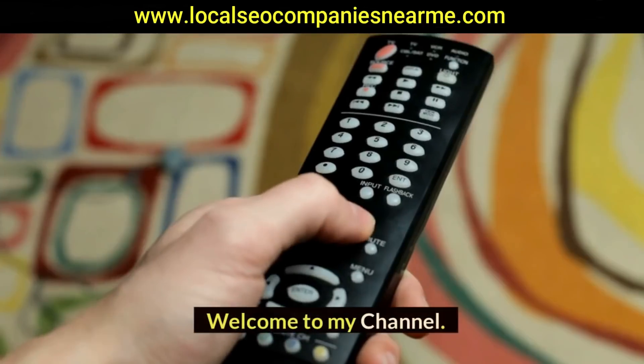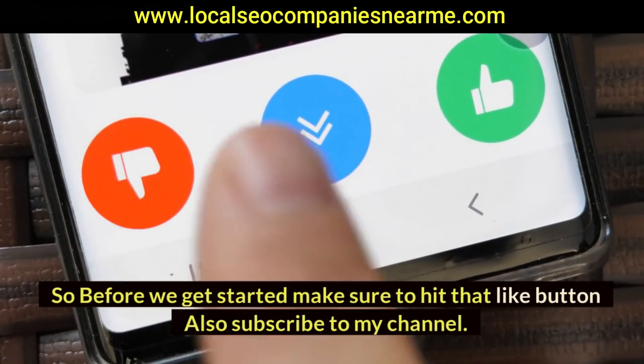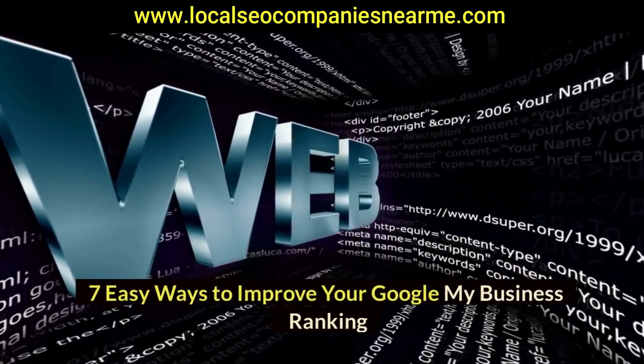Hi guys, welcome to my channel. Make sure to hit that like button and subscribe. In this video we will talk about seven easy ways to improve your Google My Business ranking.